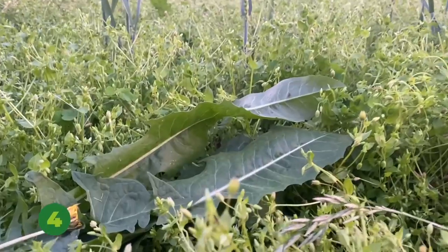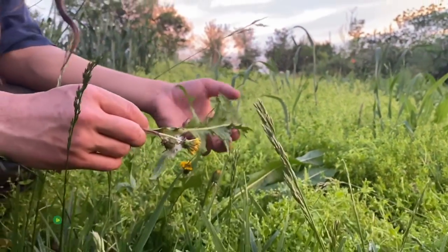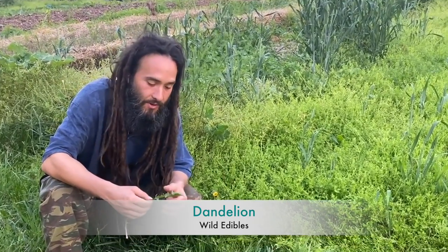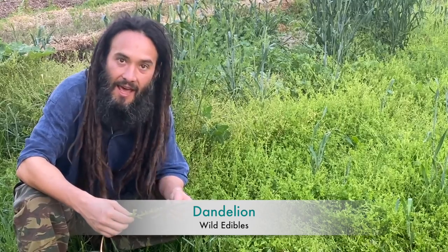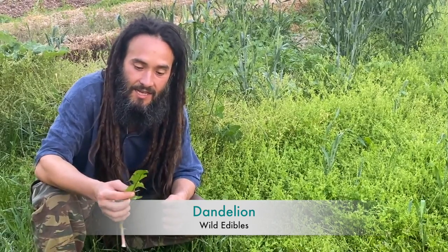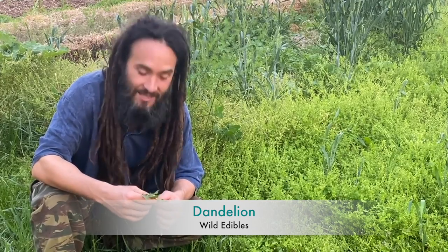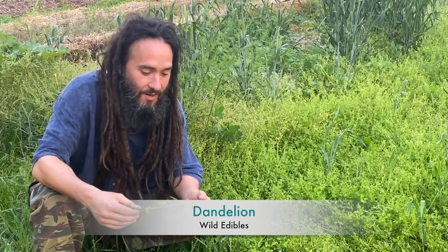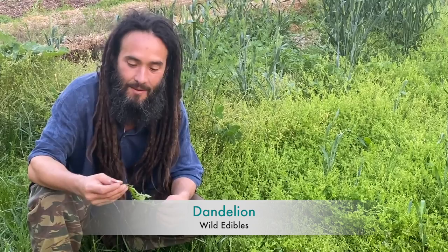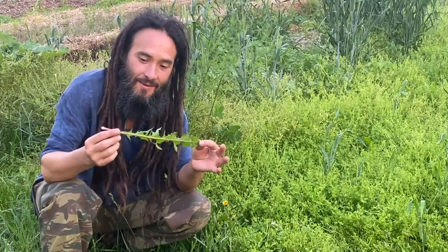Number four on my list is dandelion — Taraxacum officinale. This is one that most everybody's probably already familiar with. The leaves are great in salad but can also be boiled to remove some bitterness. They're loaded with nutrients, tons of vitamin A, and they're the second highest source of boron of any wild greens — which is cool because boron helps to detoxify the body of fluoride. Dandelion is also great for supporting liver health and helping the body detoxify in multiple ways.